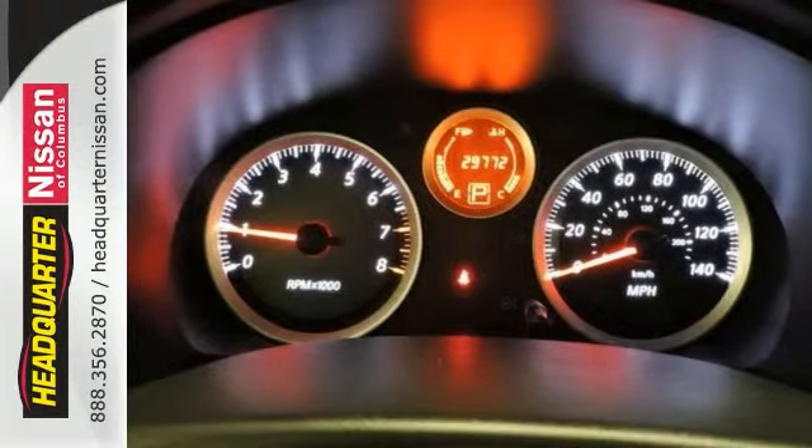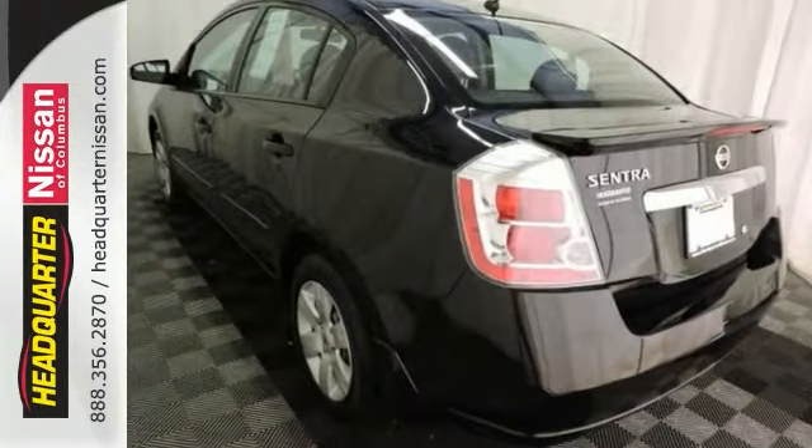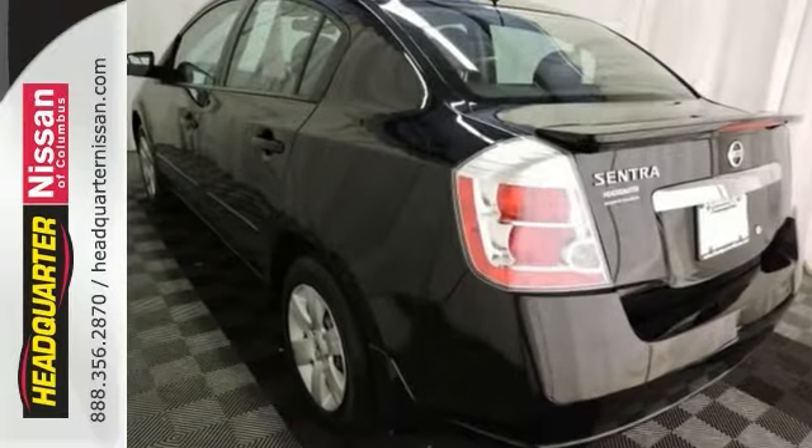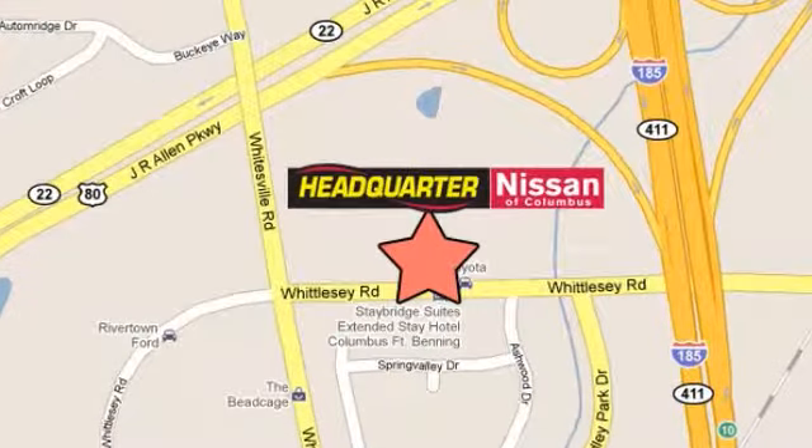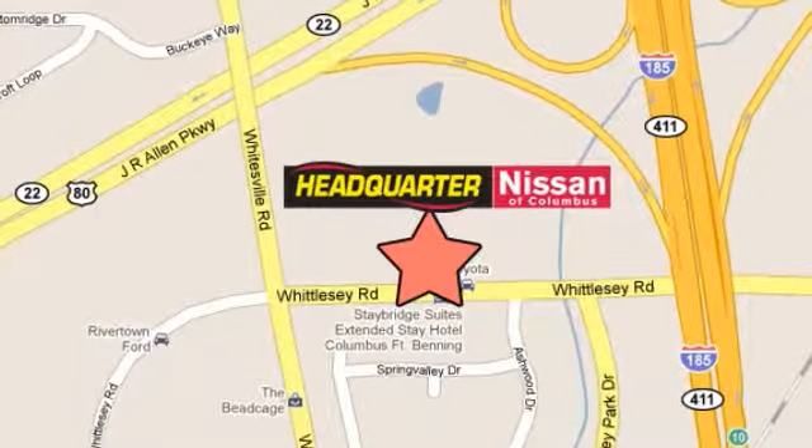With all of this and so much more, it won't be here long. Come in and take it for a test drive. Stop in to Headquarter Nissan today. We are conveniently located at 1725 Whittlesea Road in Columbus, Georgia.